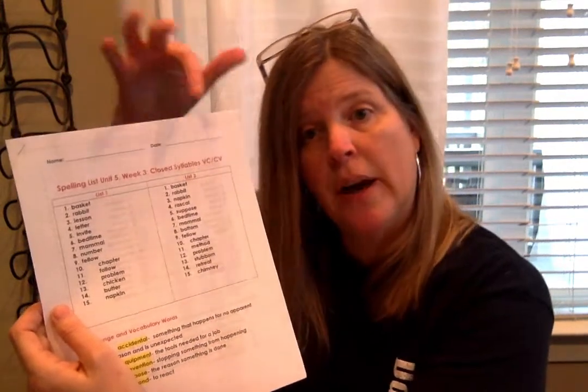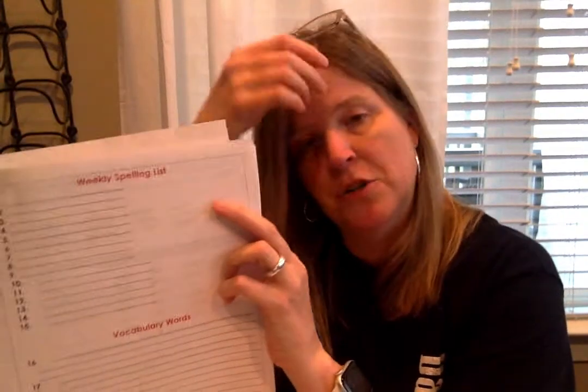Go ahead and take the spelling pre-test — it's for Unit 5, Week 3. All the words have closed syllables with a vowel-consonant-consonant-vowel pattern. Have mom and dad read List 1 to you. If you miss one word or don't miss any, go ahead and go for List 2 this week; otherwise stick with List 1. When you're done, you can write your words here — or use sidewalk chalk, a whiteboard, or draw pictures with the words. I do want everybody to write the vocabulary words and their definitions, and complete page 134.